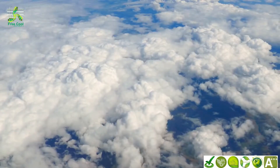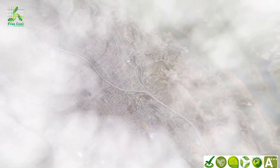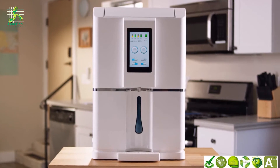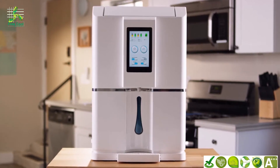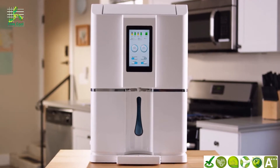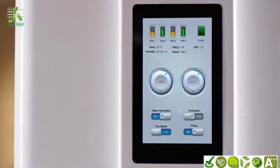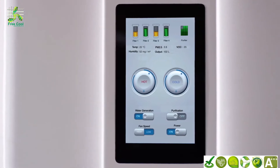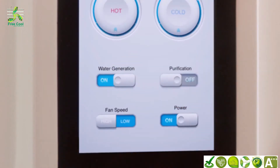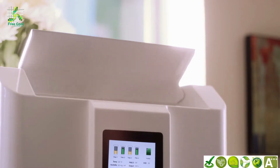Wouldn't it be better if we could reach up and harvest it for ourselves? Introducing Aquarius — an atmospheric water generator that pulls moisture out of the most readily available resource: the air around us — and creates potable water. Everything you need is contained within the unit. Simply plug it in, turn it on, and it begins a three-cycle process.